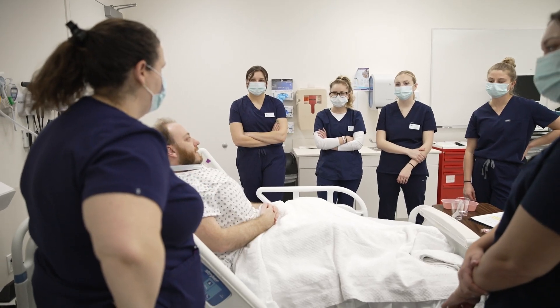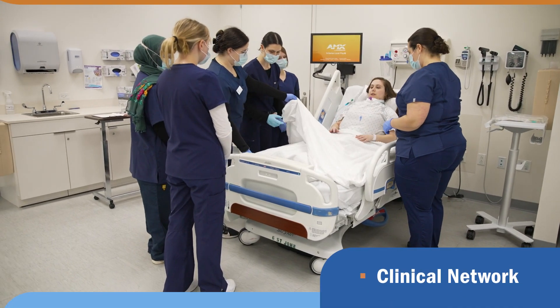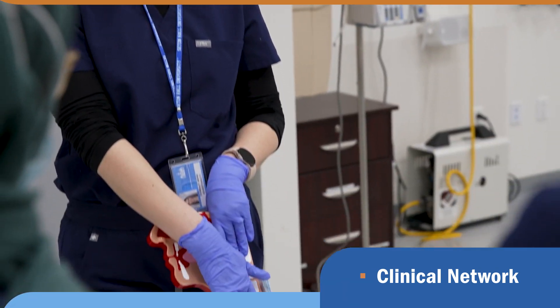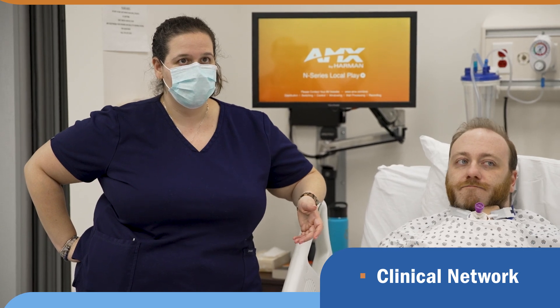One of the most important things about Seton Hall's SLP program is the fact that the faculty places you in your clinical placements. They take your wants, desires, and interests into consideration when placing you. This was a very important aspect for me when choosing a grad school, because I didn't have to reach out to several different placements trying to find where I would fit. It gives us those different opportunities across the board to make sure we're getting diverse experiences, which was just huge for my development as a clinician and my education.